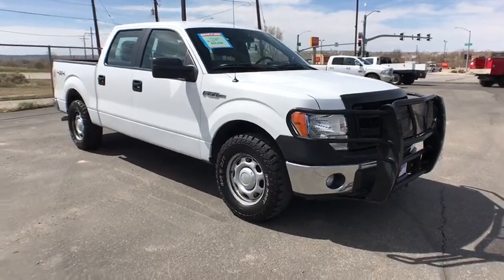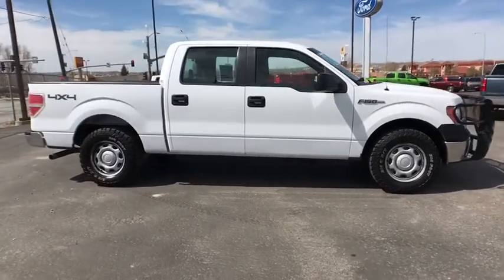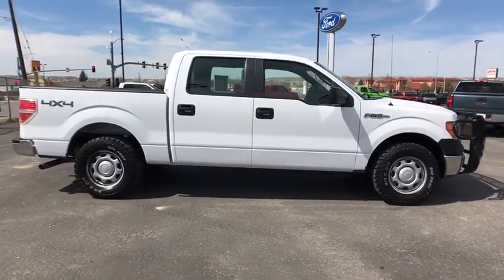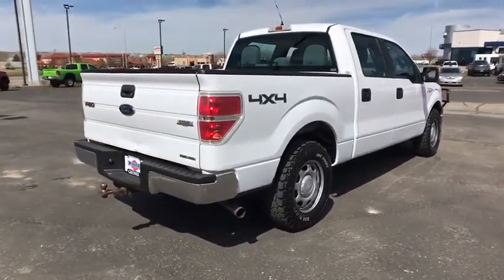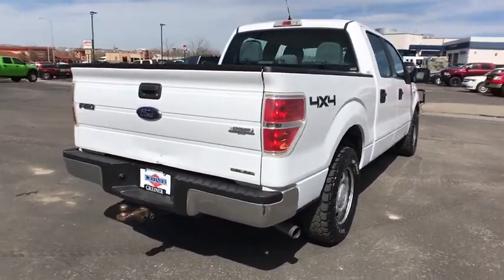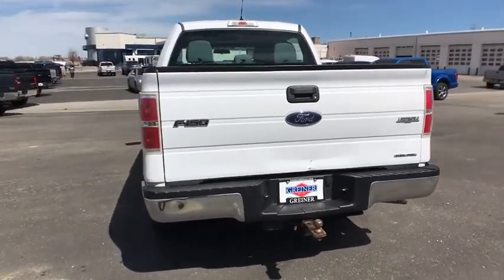A 2014 Ford F-150. A Ford F-150 knows how to handle any situation. It's built to follow orders. No whining. This vehicle has less than 60,000 miles. This beauty is sure to make you the talk of the neighborhood, so call or drop in for a test drive today.